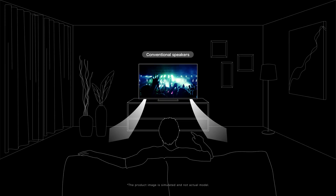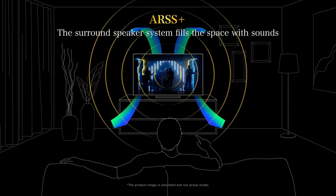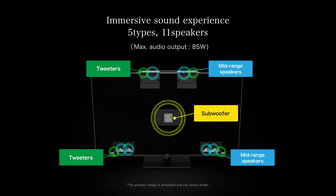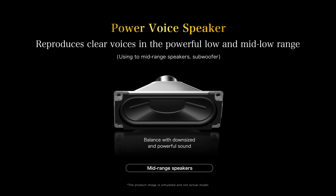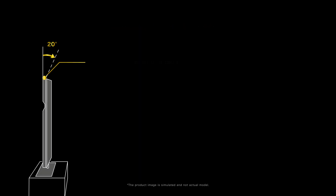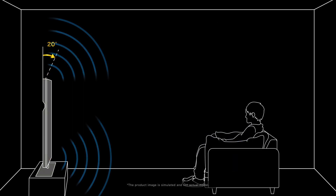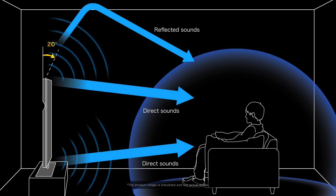The ARSS Plus surround speaker system fills the space with sounds. The newly installed ARSS Plus speaker system is equipped with 11 speakers surrounding the screen, replacing conventional down-firing speakers. Reproduction of rich sound quality is enabled by the combination of speakers excelling in the high, mid, and low frequency ranges. The highly efficient PowerVoice speaker reproduces clear voices in the powerful low and mid-low range, delivering rich, high-quality sounds in three dimensions from the top and bottom of the screen.